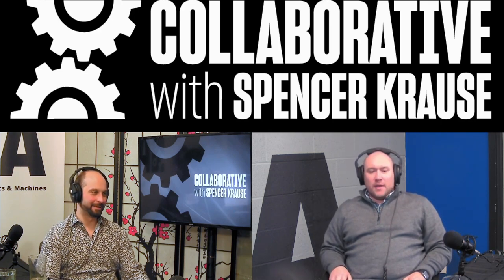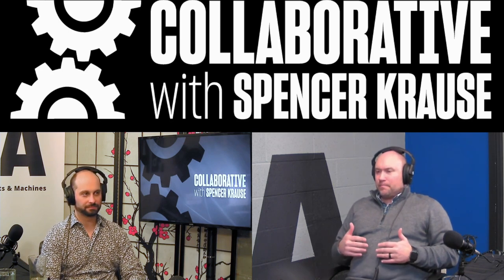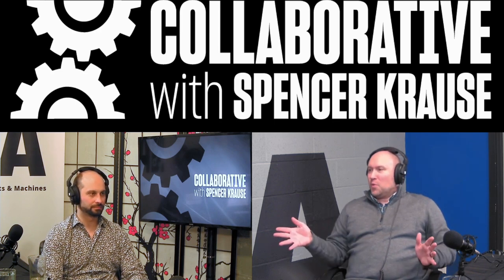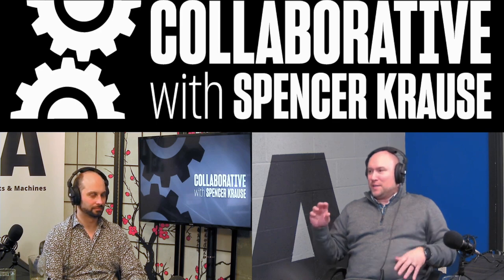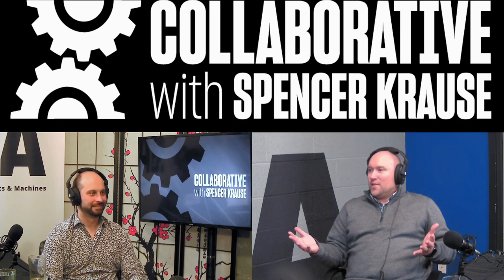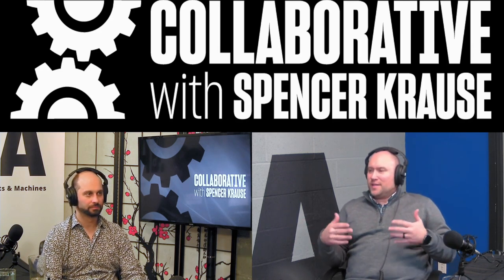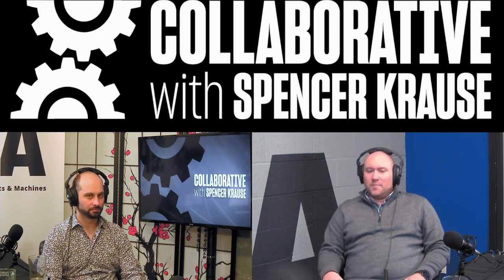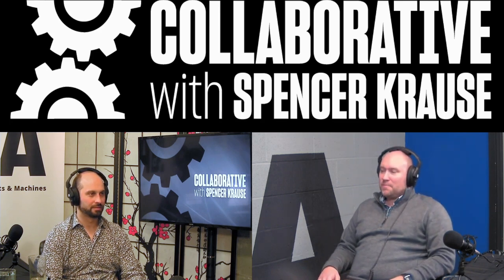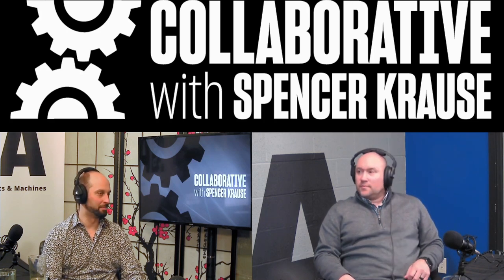One of the interesting things about doing what we do is I'm not an engineer by trade, don't really claim to be. But by working with a lot of smart people and guys with degrees and a bunch of letters after their names, you get exposure to a lot of really cool technology. Things that I never knew existed, things that I would have never had any exposure to, have become pretty common in our world.